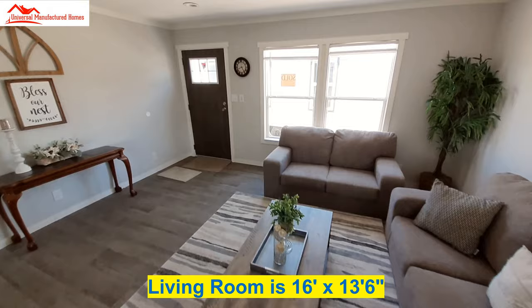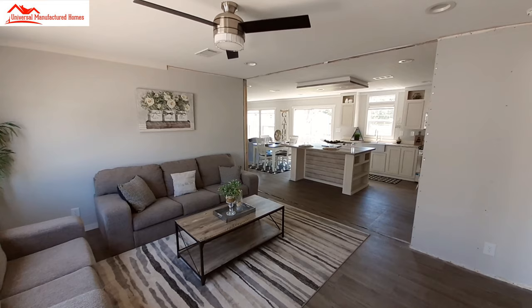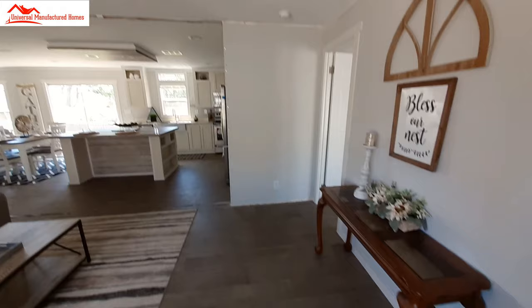Now when I say all recessed lighting, that doesn't include the ceiling fan — obviously that's not recessed. But yes, it looks really, really good. And we've got some nice-looking flooring.